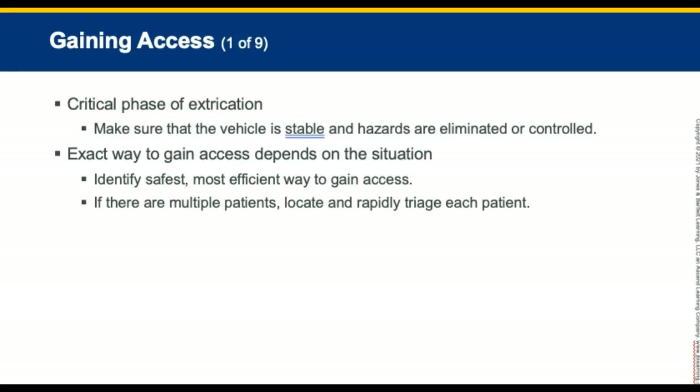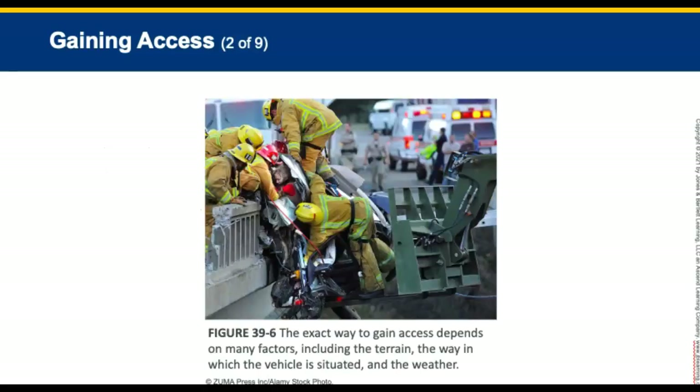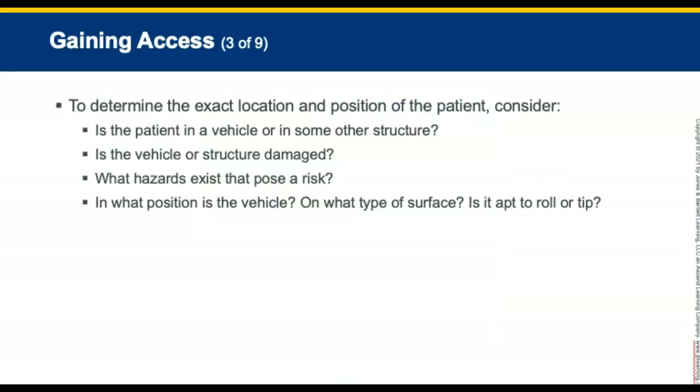Gaining access to the patient is a critical phase of extrication. Make sure the vehicle is stable and hazards are eliminated or controlled. The exact way to gain access depends on factors including the terrain, the way the vehicle is situated, and weather conditions. To determine the exact location and position of the patient, consider: Is the patient in the vehicle or another structure? Is the vehicle severely damaged? What hazards exist? In what position is the vehicle — is it stable or apt to roll or tip?